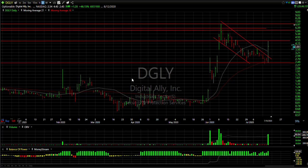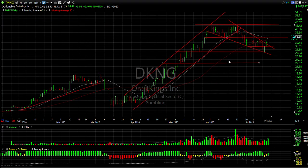DGLY exploded on 68 million shares on a government contract. The stock popped from 2.48 to 4.50, closing at 3.80 — that was up a dollar 20, or 46%, in one day.